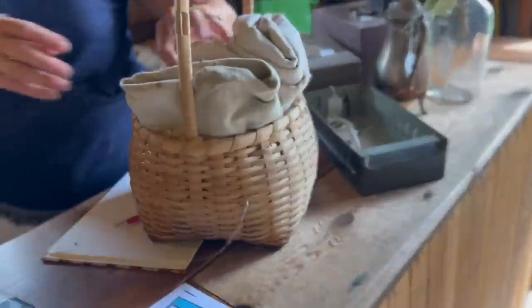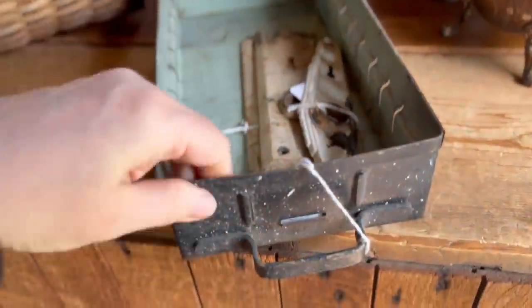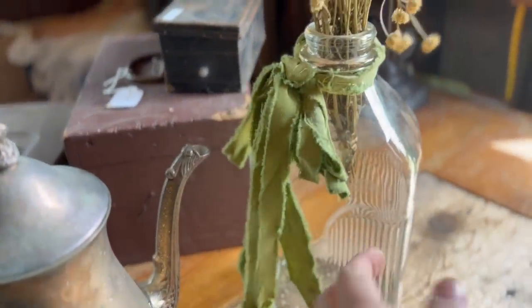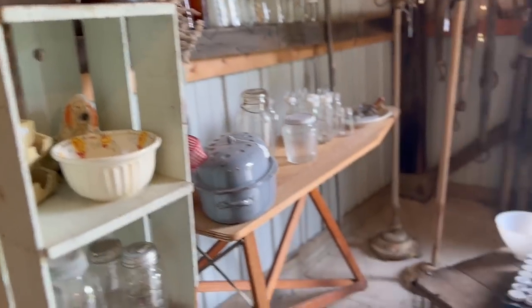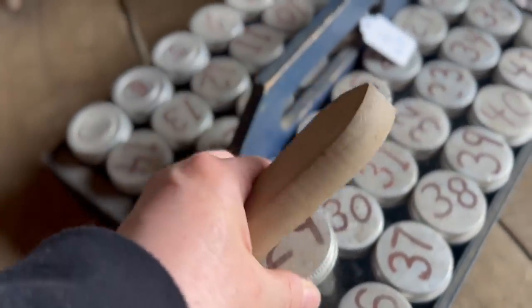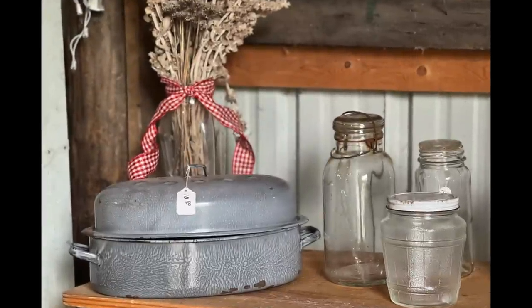I ended up going back into the first barn because my hands were full and had Marsha total up some of the stuff I had gathered up. I found all these linens, and you know how these metal boxes are really popular — look at that, this is really cool. I love how she staged these. I went back into that barn and was searching for my treasures. This place is incredible. I was really interested in this — I love how Marsha staged this. It is picture perfect.